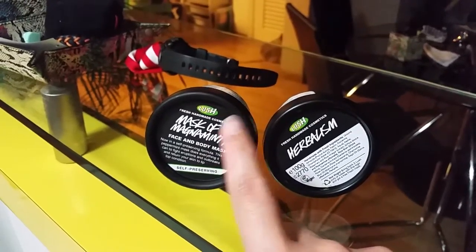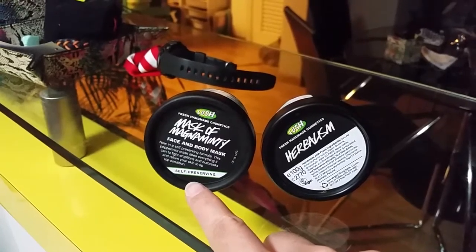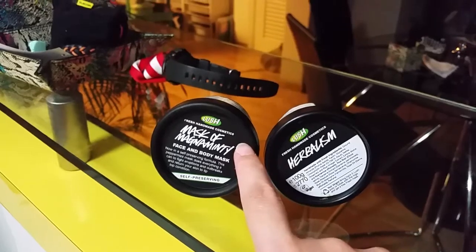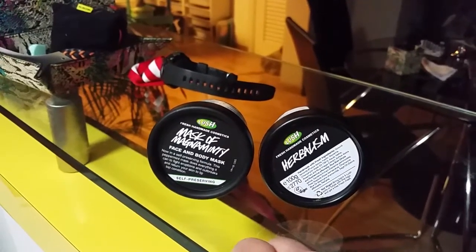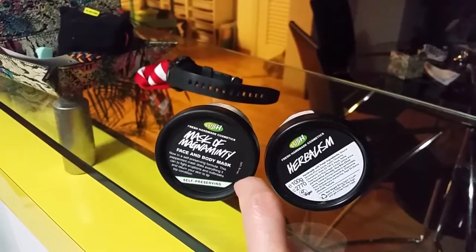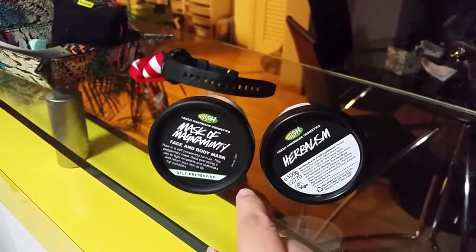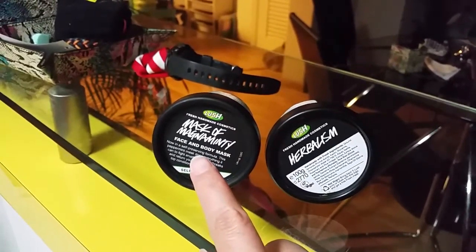This is my third tub of mask of magnanimity. I've always been getting the self-preserving ones, but my last tub had mold in it — on two occasions. The sales assistant said she'd had no such complaints. Even though I took extra care to close the lid properly, the mold was still there.